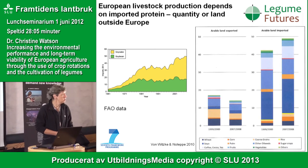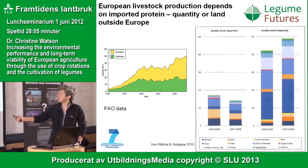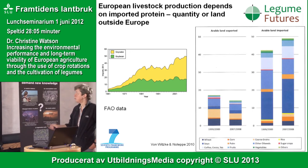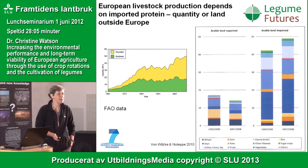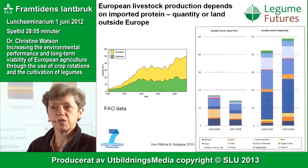Dietary habits in Europe and other parts of the world have changed distinctly — people are eating more meat. Animals require protein, and it has been very cheap, at least until now, to import protein from places like South America. FAO data show a very strong increase in both beans and soy cake coming in. Rather than visualising thousands of tonnes of soybean, it's easier to picture thousands of hectares of land outside the EU that we're dependent on to produce food.